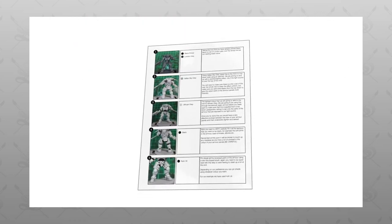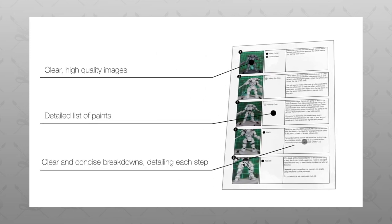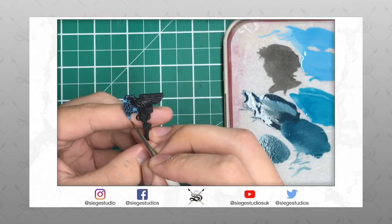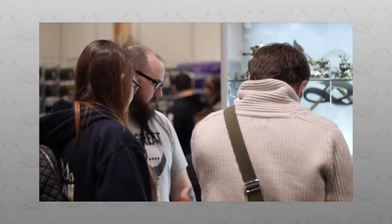I managed to pick up a box of Indomitus when the pre-orders went up, and I realized once I was tidying my personal hobby space at home that I've got quite a lot of models I haven't got around to yet. As much as I do love the new models in Indomitus, I couldn't think of a better way to give back to the community and give you guys that missed out a second opportunity, by putting up my personal box of Indomitus as another competition prize.